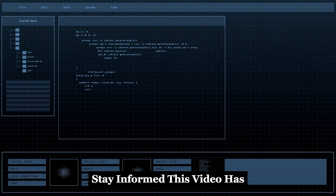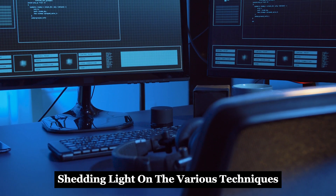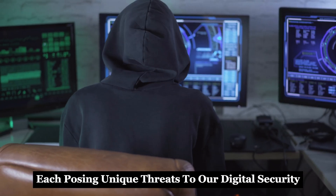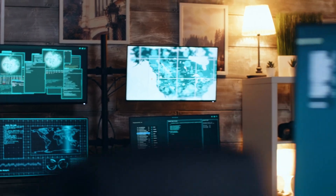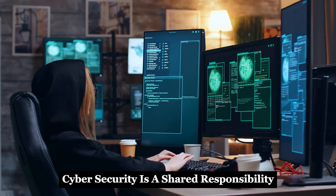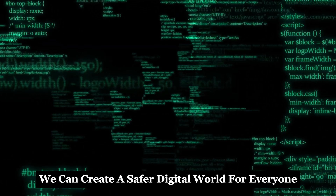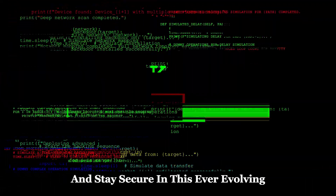This video has explored the shadowy world of iPhone hacking, shedding light on the various techniques used by cybercriminals. We have examined phishing, jailbreaking, zero-day exploits, and spyware — each posing unique threats to our digital security. The aim has been to educate, not to incite fear, but to empower you with knowledge. Understanding the methods of attack is the first step to building a robust defense. Cybersecurity is a shared responsibility involving individuals, organizations, and governments. By being aware of the risks and taking appropriate precautions, we can create a safer digital world for everyone. Stay informed, stay vigilant, and stay secure in this ever-evolving digital landscape.